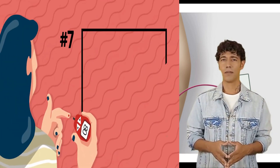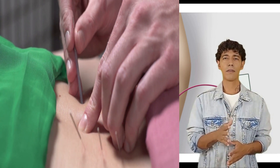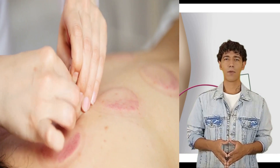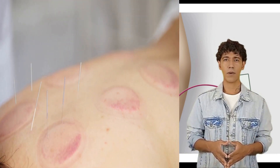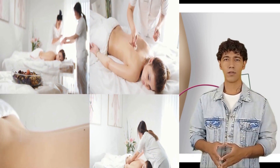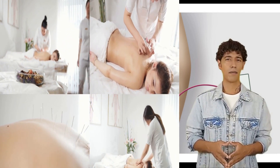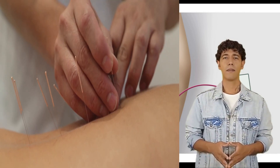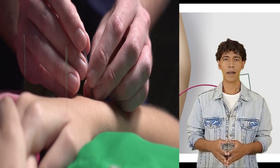Try acupuncture. Acupuncture can help relieve discomfort throughout your body by painlessly inserting thin needles. These needles are usually made of stainless steel and are inserted into different points along your body's energy flow, or qi. Practitioners believe obstructions in this pathway are the source of pain and are usually caused by an illness like diabetic nerve pain. The needles clear the energy flow and relieve pain. Acupuncture has also been shown to lower stress hormones, leading to less inflammation throughout the body.